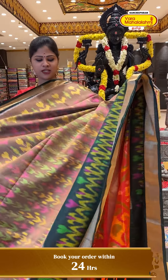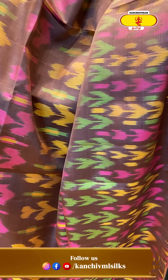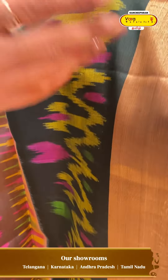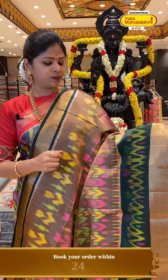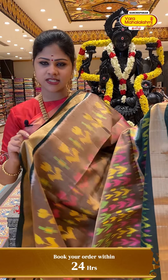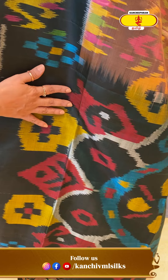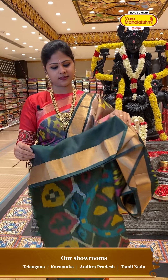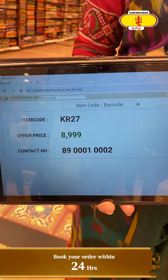A beautiful unique color combination — fortune palette concept saree. All over the saree body we have a golden brown color with a beautiful yellow, pink and green concept design. On the opposite side, a minimalistic color with black, white, pink, and pea color with yellow, red and white connections. The blouse is a bright green color with golden tissue border. Price: 8,999, code KR27.